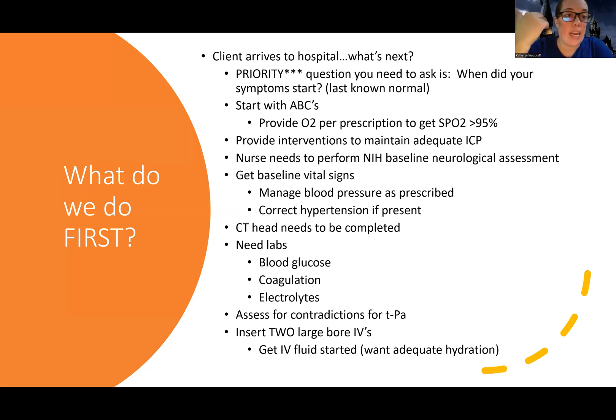We're going to provide interventions to maintain ICP — covered in my ICP lecture. The nurse needs to perform a baseline NIH assessment; I did a video on that. One of the first things after ABC stabilization is getting a very good baseline neurological assessment — see where we're starting and what deficits are present. If we're going to give treatment, we need to see if they're getting better, and if we don't know their baseline, we won't know if they're improving.